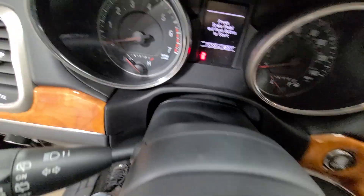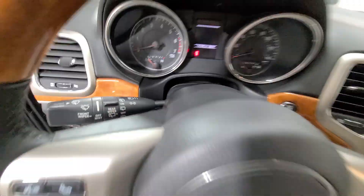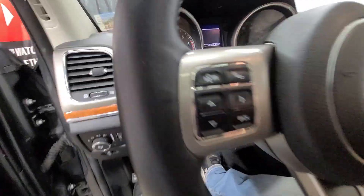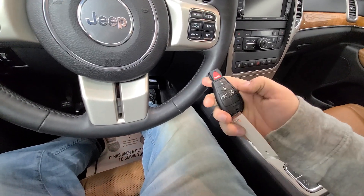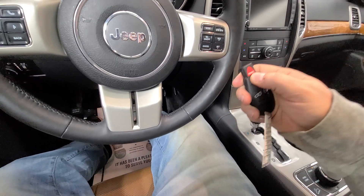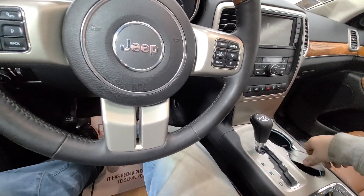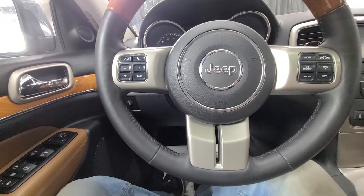76,398 is your exact mileage as of today — really low miles for its age. It does have remote start. On the steering wheel you've got a bunch of nice controls.